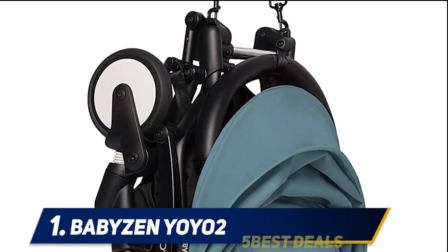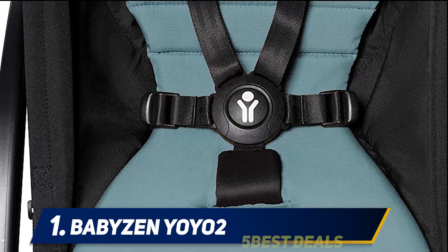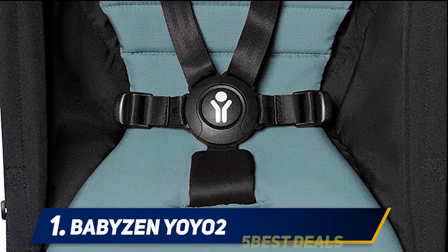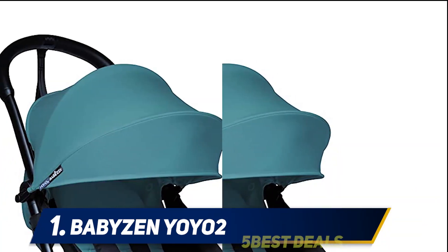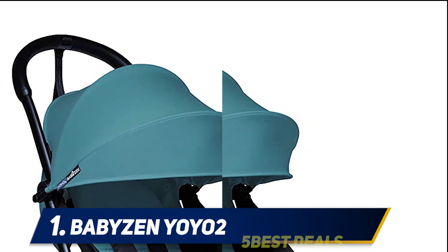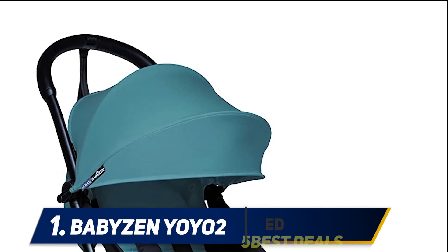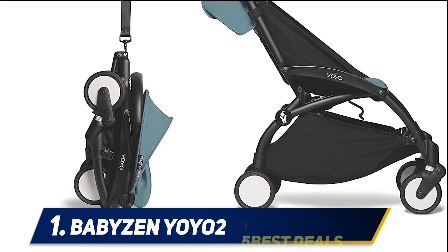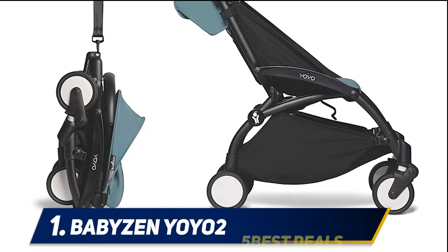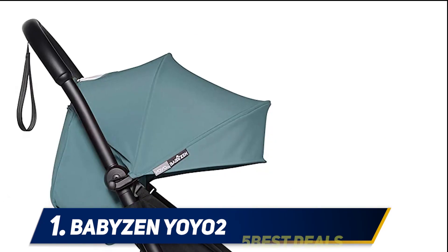And number one: the Baby Zen YOYO2. For a long time there was no competition for the Baby Zen YOYO, and I believe it still holds the top spot on the market. On the more expensive side, I tried to avoid it thinking another travel stroller would do — only to realize I needed the YOYO after all. I tested it traveling in Italy, Greece, Poland, Malta, and the USA. Its wheels, while small, are surprisingly good and there's no need to even lift the stroller over curbs or cobblestones. I've driven it through mud and gravel without any issues.